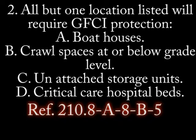Number 2. All but one location listed will require GFCI protection. A. Boathouses. B. Crawl spaces at or below grade level. C. Unattached storage units. D. Critical care hospital beds.